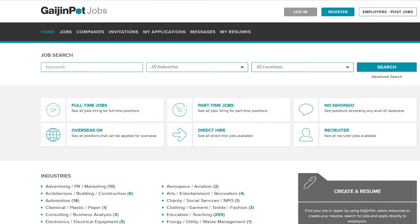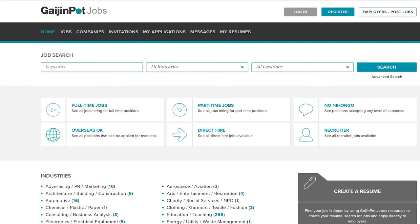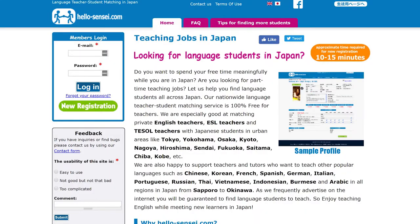I've previously made a video about the differences between ALT and eikaiwa work — I'll leave a link in the description below. Gaijin Pot is kind of my go-to resource for anyone looking to get a job here in Japan. That website has job listings for all over Japan, including eikaiwa work and ALT work, and a lot of the listings are also for the smaller private eikaiwas. Something to bear in mind with a lot of the smaller schools is that they don't offer visa sponsorship. One other website you could use for private students is called Hello Sensei — this is primarily for private one-on-one tuition.